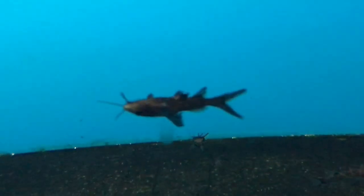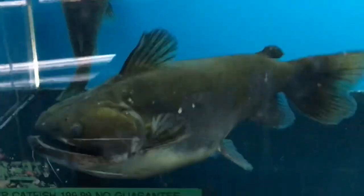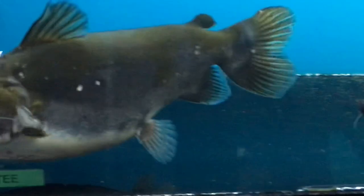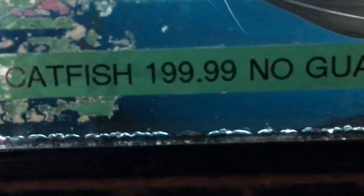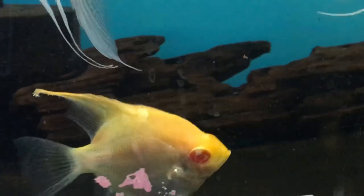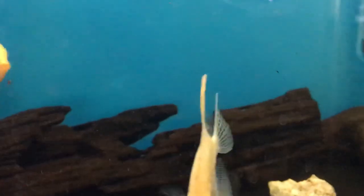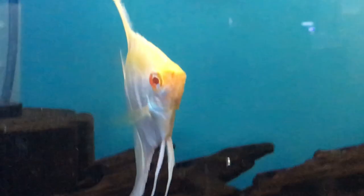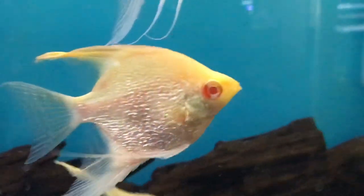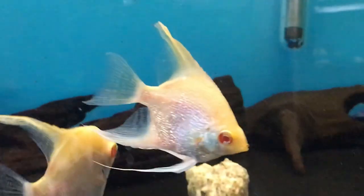Check out these three massive gulper catfish — these dudes are full grown. Look at these straight stunners — albino platinum gold angels. These are loving it. You can always tell a true albino if it has red eyes. If it doesn't have red eyes, it's not a true albino. These guys are stunners.